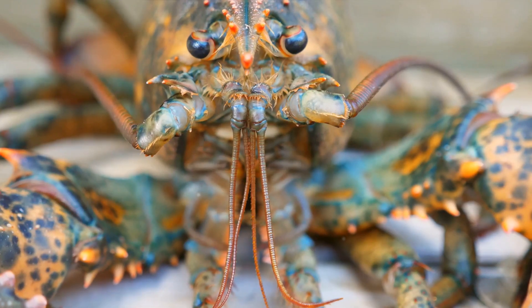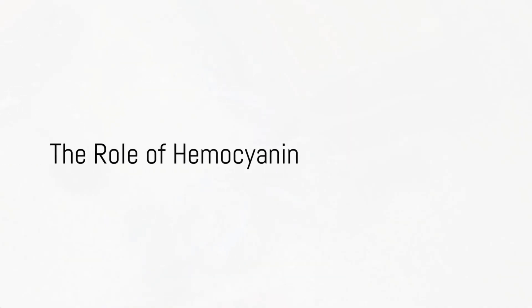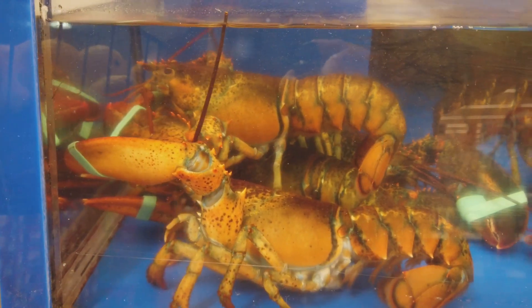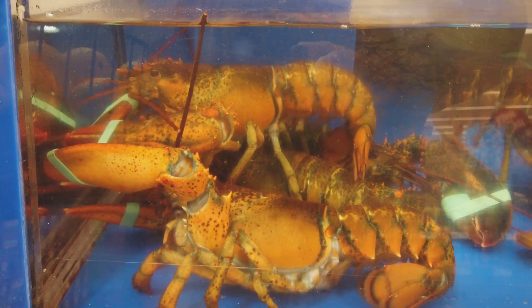Hemocyanin, when oxygenated, turns blue. This fascinating molecule, hemocyanin, is copper-based. And copper has a natural blue hue. So, when lobsters pump oxygen through their bodies, it binds with the hemocyanin, and voila, the magic of blue blood unfolds.